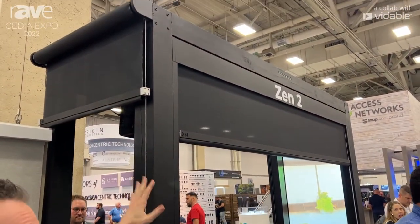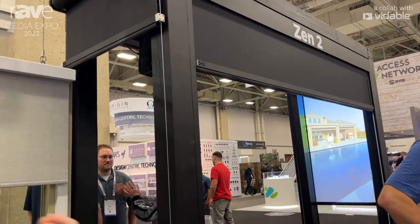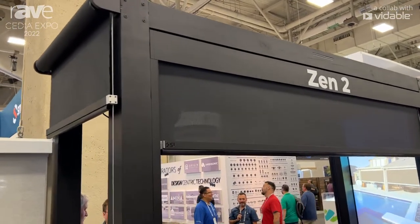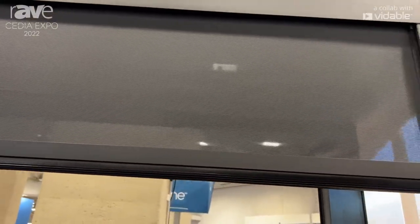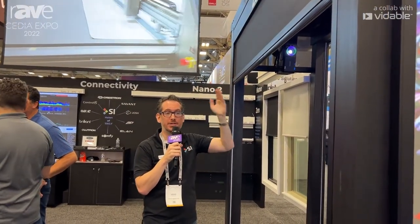Our redesigned Zen 2 shade is the industry's first architecturally designed outdoor shading solution, designed to blend into the environment. Beautifully powder coated, this can go up to 25 feet on the width without worrying about any deflection — that's where the weight of the fabric causes everything to ripple and sag, effectively making it look like the material has a smiley face. No matter how big you go on our outdoor Zen shade, up to 25 feet, it'll always look absolutely perfect.